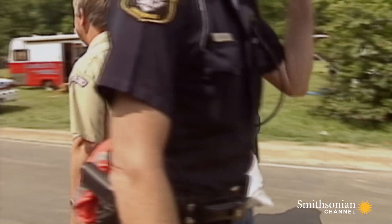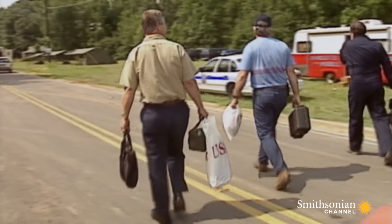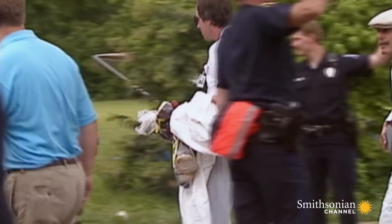Any time you go to an airplane accident site, a crash site, there's always this wave of emotion. I don't care how seasoned an investigator you are, because you know that people have been seriously injured or killed in that particular event.